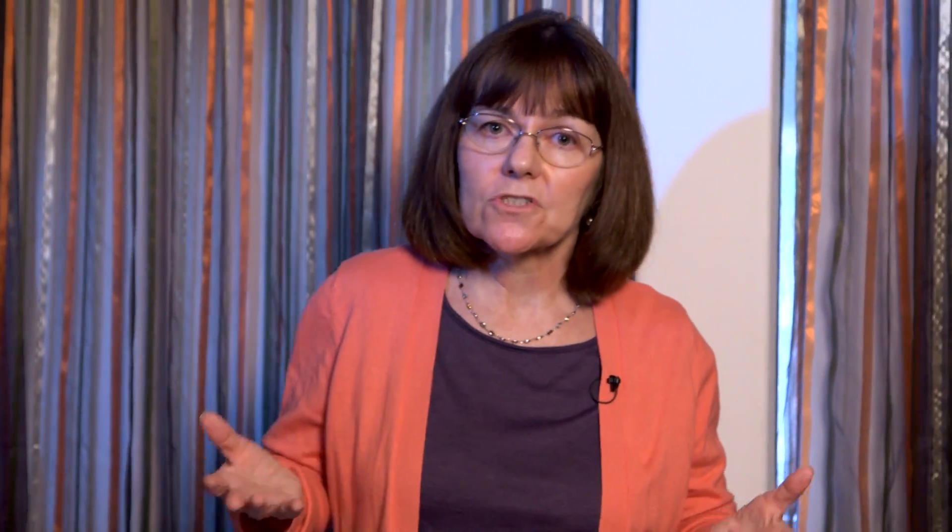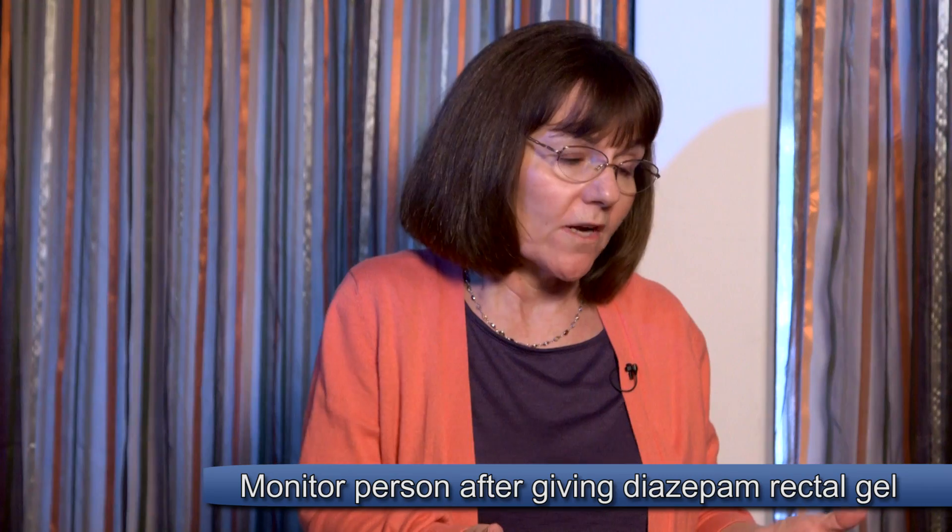Rectal diazepam gel, or Diastat, is available in generic or brand form and is straightforward to administer. After giving it, follow your typical monitoring: watch to see if the seizure is subsiding. If it's not subsiding within the time your doctor recommended, give the second dose if prescribed. As the seizure ends, let the person rest and follow the steps for monitoring during the recovery period.